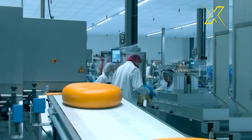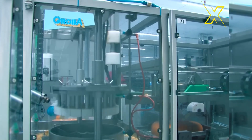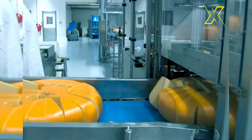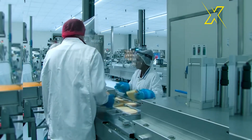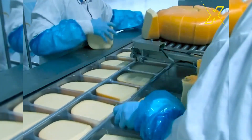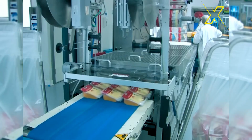Utilizing cutting-edge technology, this sophisticated machine elegantly transforms round cheese slices into numerous smaller segments with remarkable speed and accuracy, all accomplished with a single fluid movement. Its seamless operation not only enhances productivity, but also ensures consistent quality in food processing, making it an indispensable asset in modern manufacturing facilities.